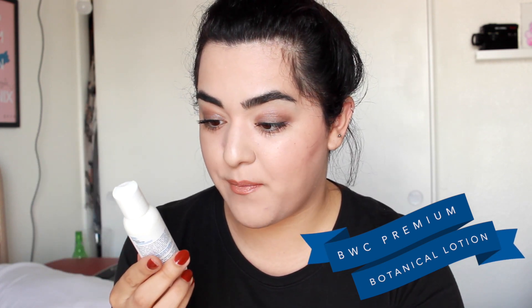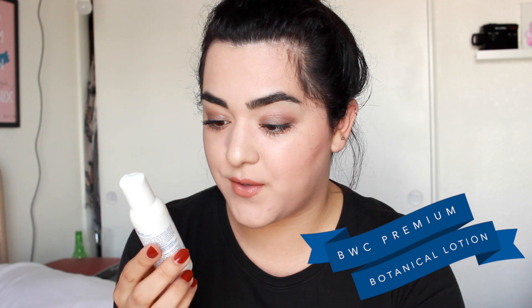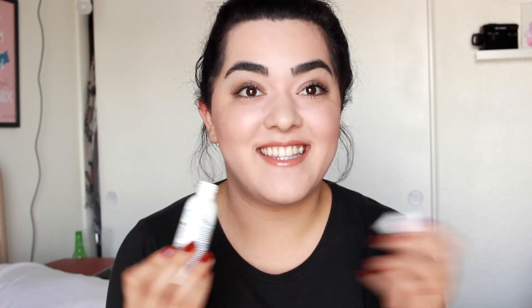It's a big bottle. This is Beauty Without Cruelty, which I've gotten before in the Ipsy bag. This is the premium botanical lotion — fragrance-free hand and body treatment. It's truly fragrance-free and I'm thinking of giving it to my boyfriend Orlando, because he's allergic to any type of fragrance. I can't sense anything, so I might give it to him to try out.